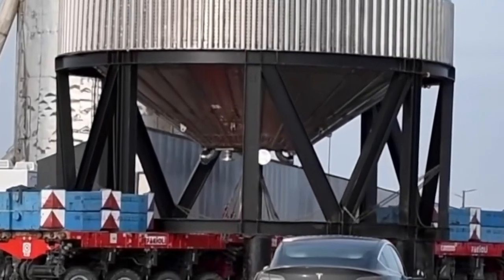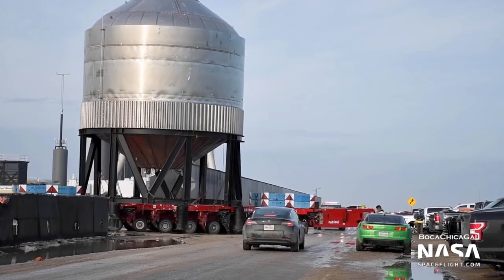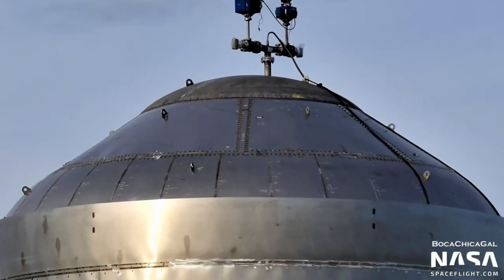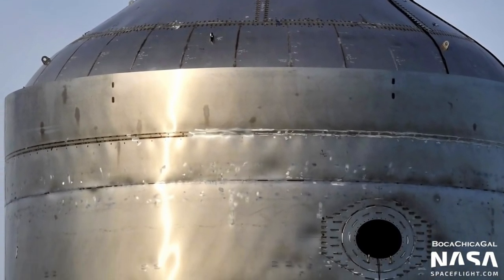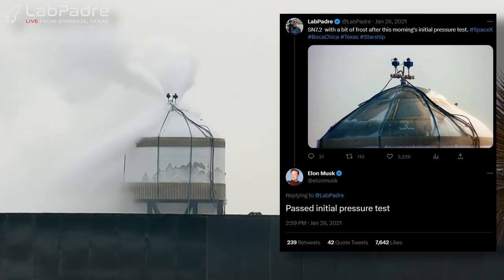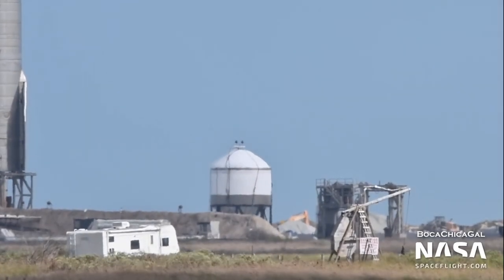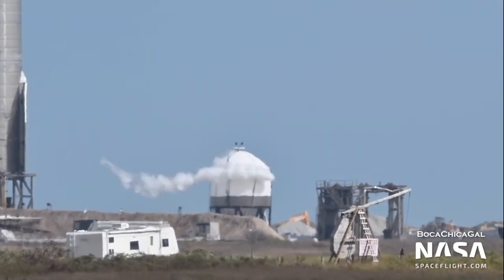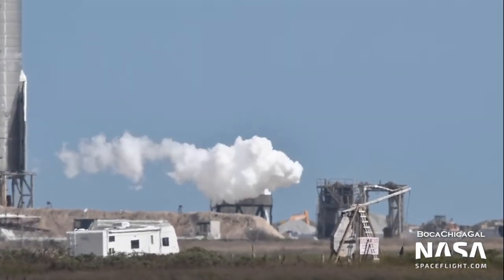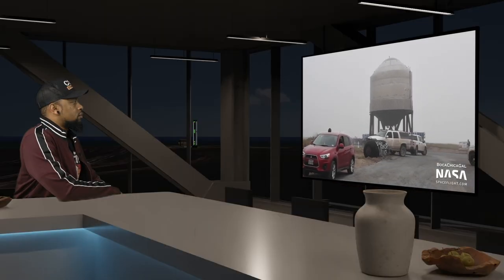Test Tank SN7.2 had a thrust puck like what was tested on SN7.1, but this seemed to be more about testing the 3mm style of dome rather than thrust testing. It started off with a cryo test on January 26th, 2021, which Elon confirmed was successful. During the second test, it sprung a leak on the weld line, causing a very large shot of vapors out the side. After this, Serial Number 7.2 was retired and eventually scrapped.